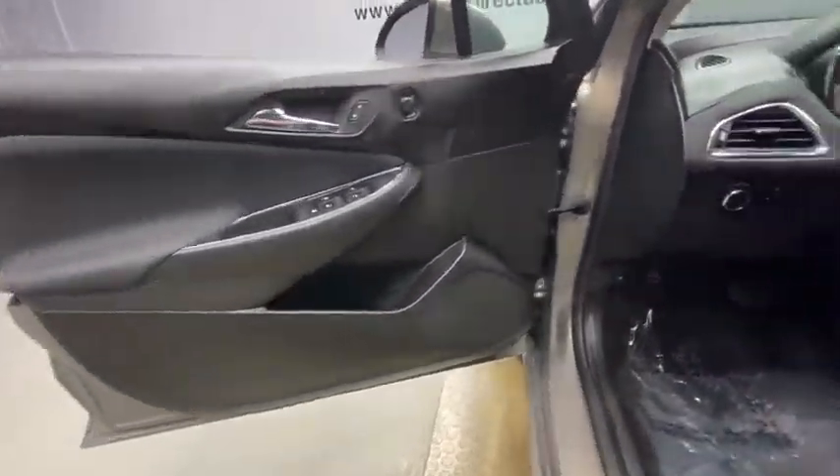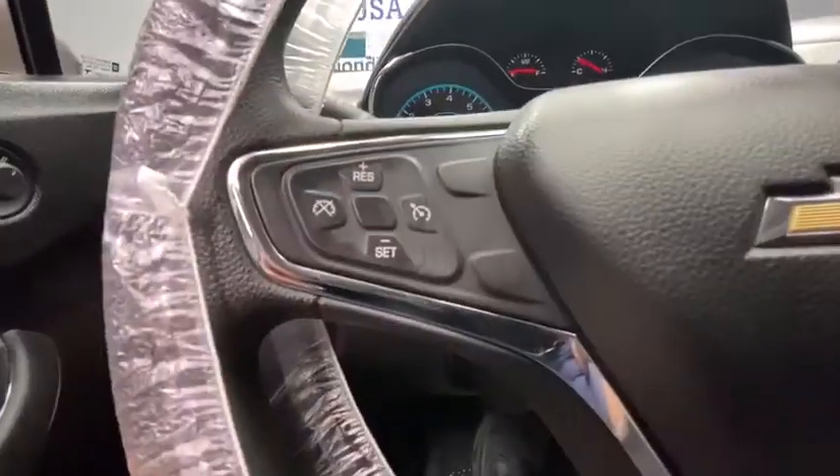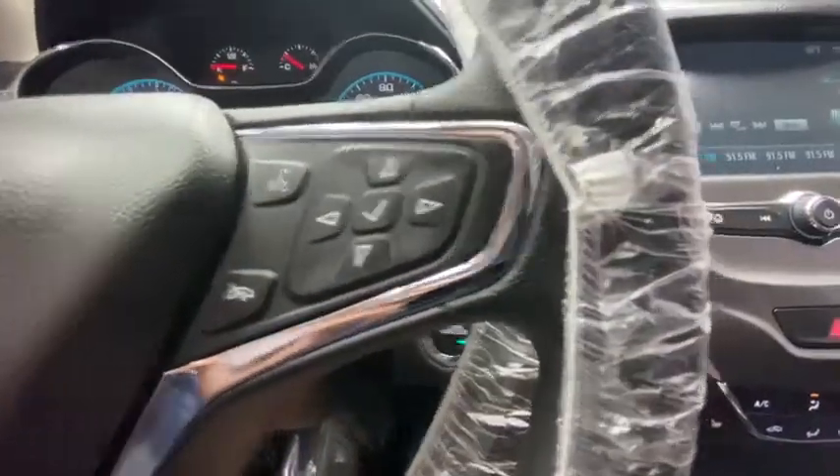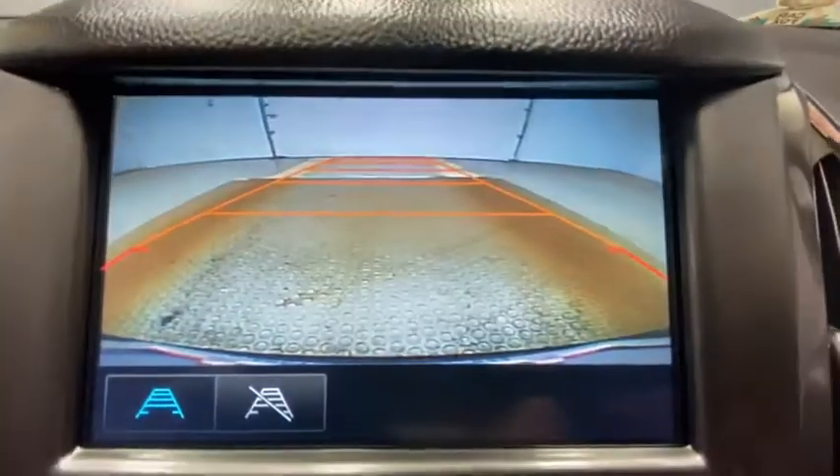Traction control, remote engine start, dual airbags, power steering, four-wheel disc brakes, keyless start, electronic stability control, power windows, compass, rear window defroster, trip computer.